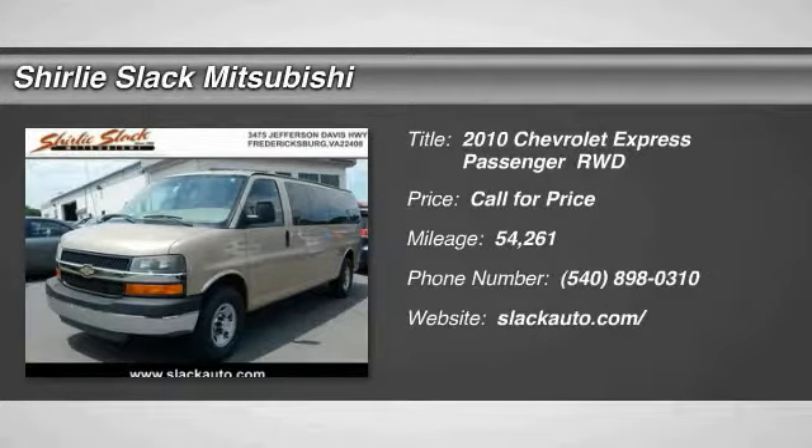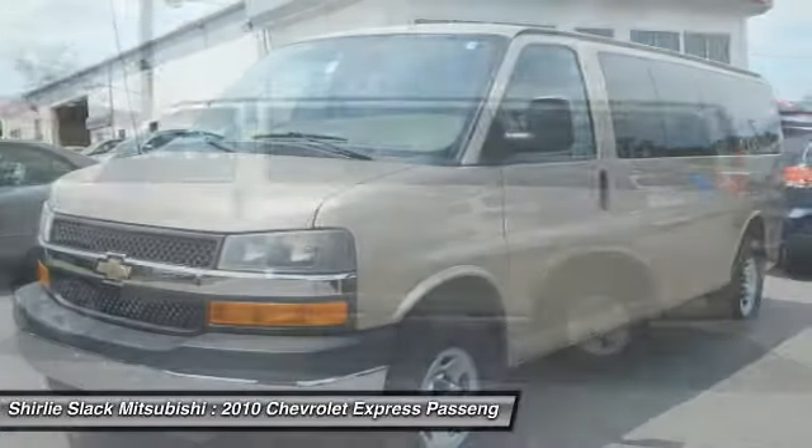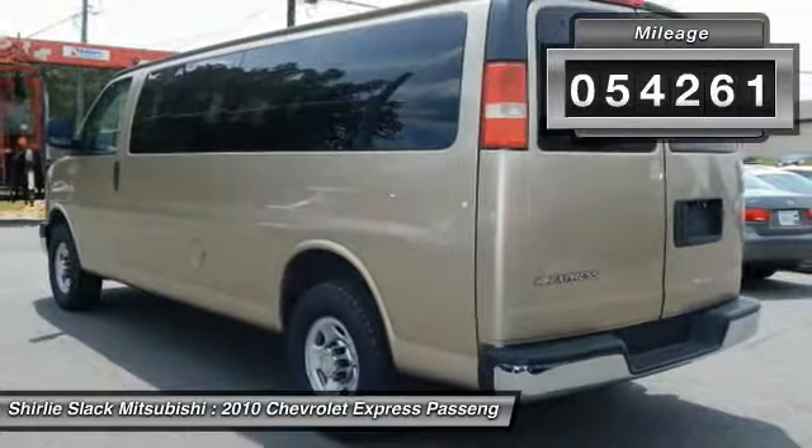The 2010 Express, with seating up to 15 and enhanced towing and hauling capabilities, the Express is built to get the job done. This vehicle has less than 55,000 miles.